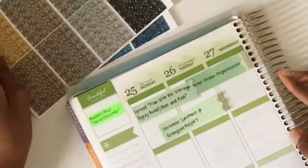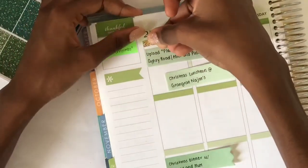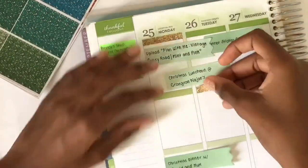Now I'm using some glitter headers from my Tingle Paper Co., from her fine glitter header bundle — I'm using the gold, the green, and the red.